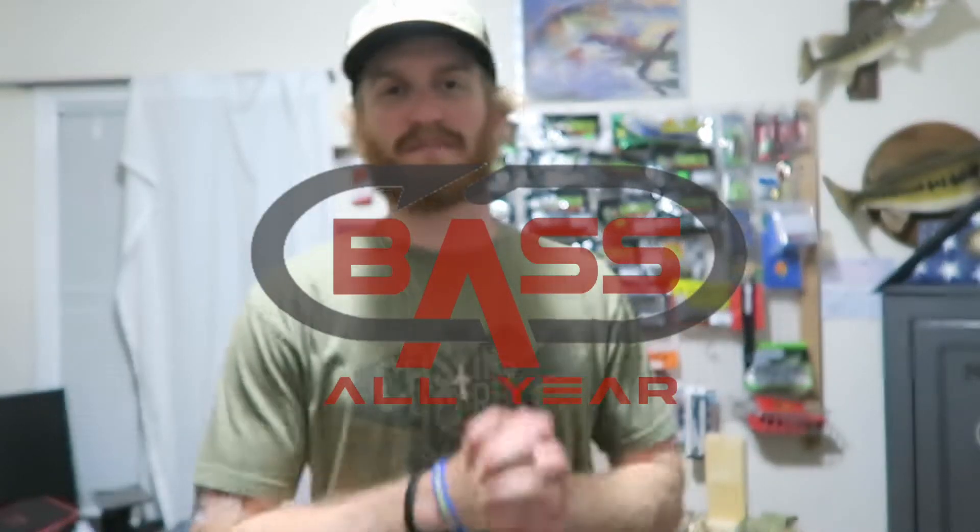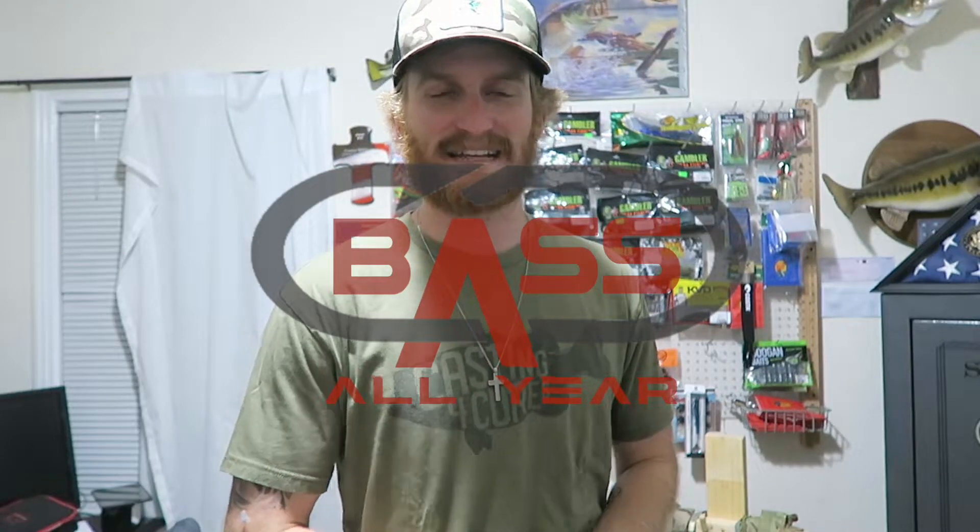Alright y'all, welcome back to the Basselier channel, appreciate y'all tuning in again today. We had a pretty fun fishing video with Trevor when we went out and actually fished a new body of water for the first time — a new area of this body of water that we haven't fished.